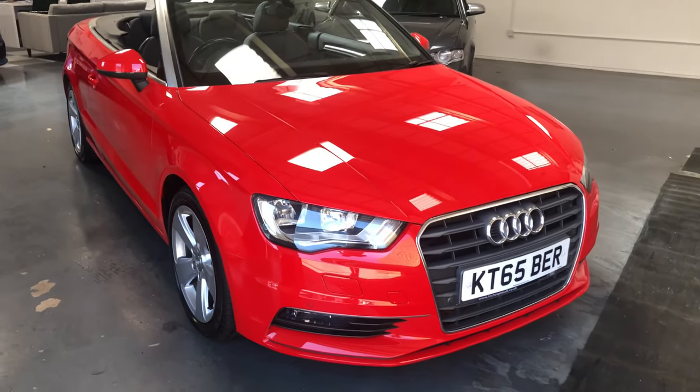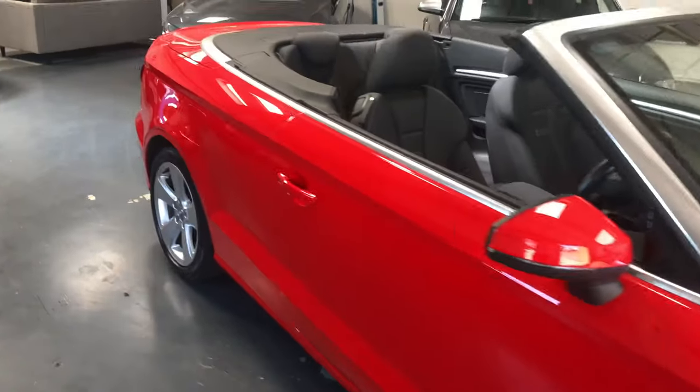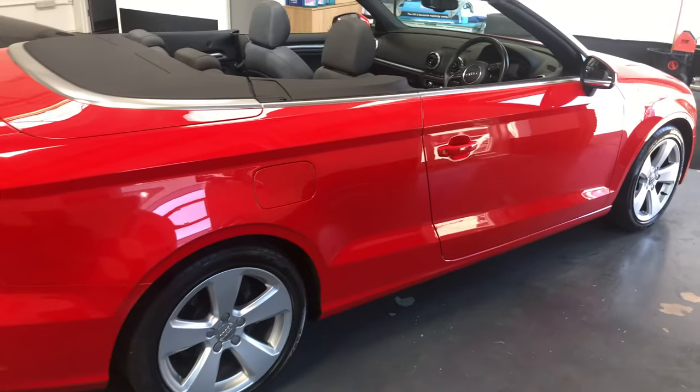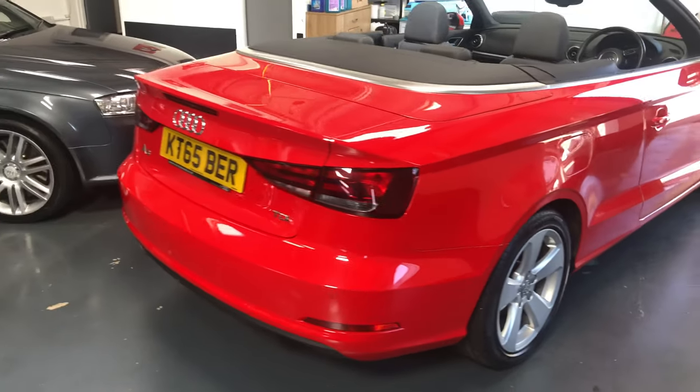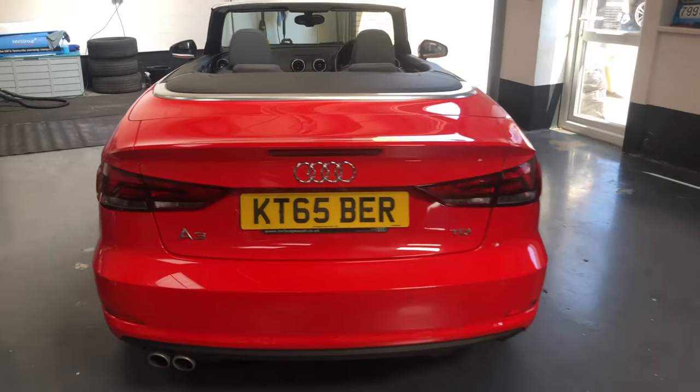Hello everyone, Sean here from Ravento Motors. I want to show you our 2015 Audi A3 convertible. It's a 1.9 TDI. It's 2015, one previous owner, it's got 52,000 miles on the clock and full Audi service history.